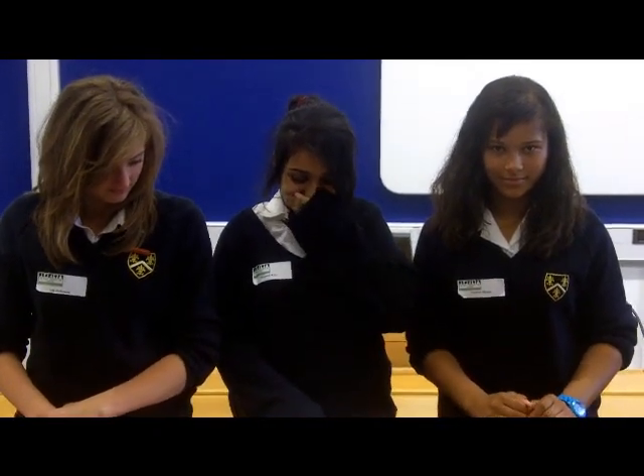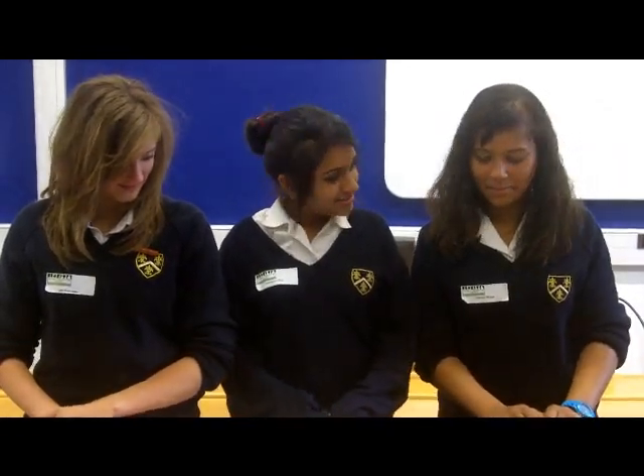Welcome to Granny's News Report, the number one news report for Grans. Good afternoon.